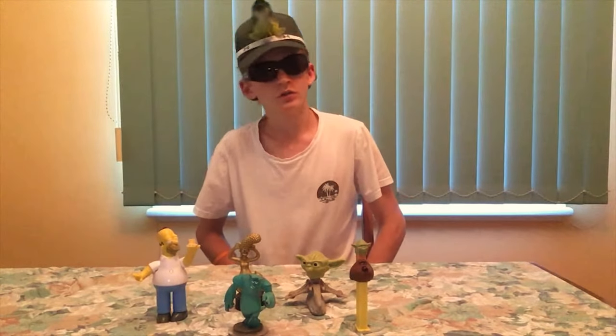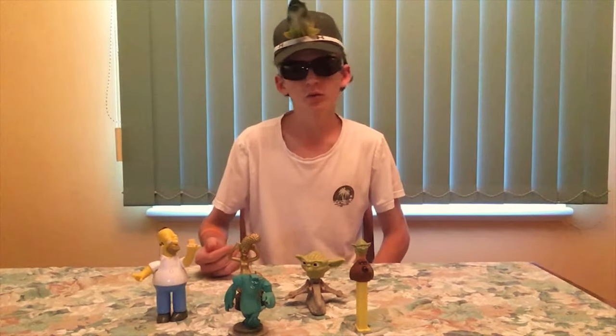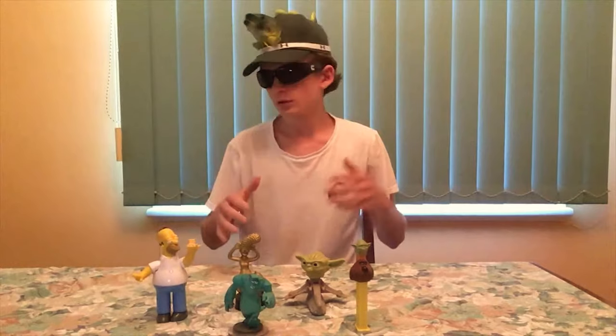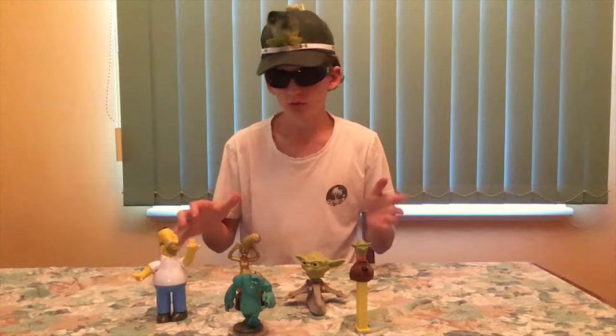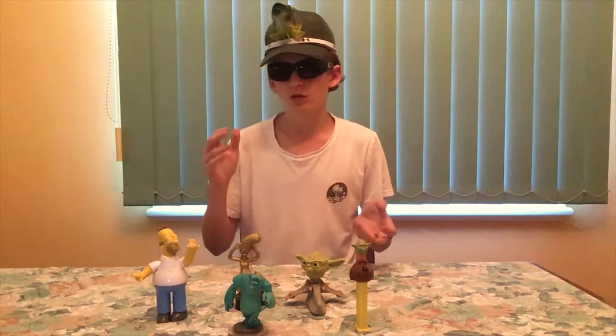Yo, what's poppin geek nation! This is GeekSquared back again with another NBA collection video. This time guys I'm gonna be showing you some of my more rare amiibos. They're really cool, really sick, and I think you guys are going to enjoy.